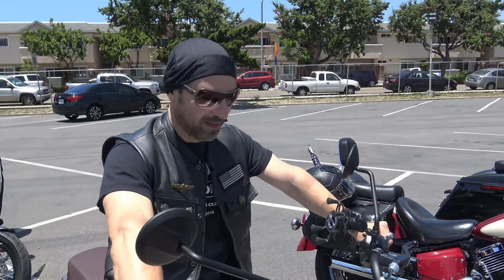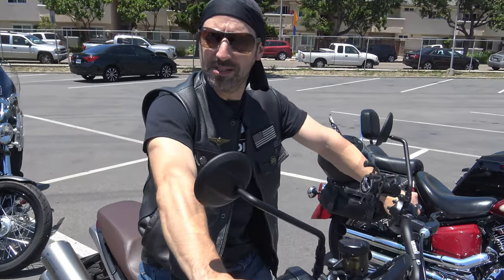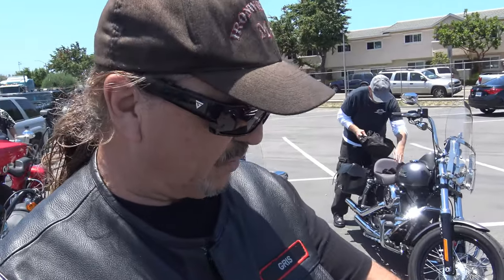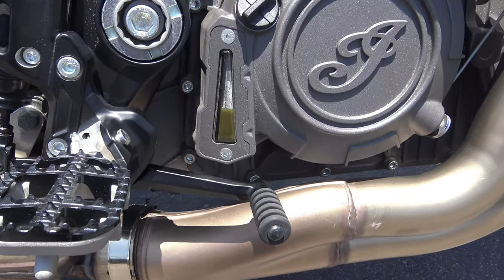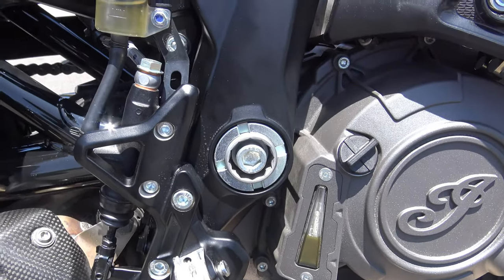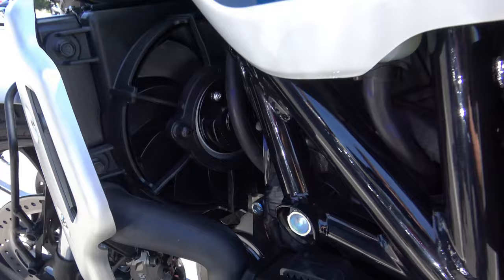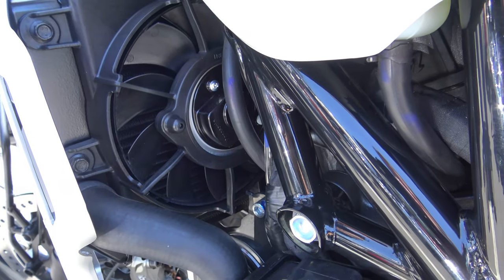It's got plenty of suspension. As soon as I sat on it, it dropped maybe an inch or two into the suspension — it made me feel really comfortable. I love the sight gauges for the oil — that's awesome, no guessing, just walk up to it and it's right there. And it even has cooling fans for the radiator when you're sitting in traffic.